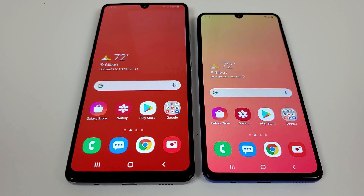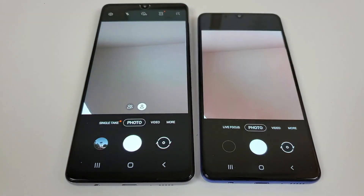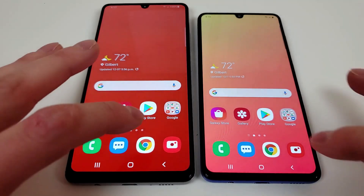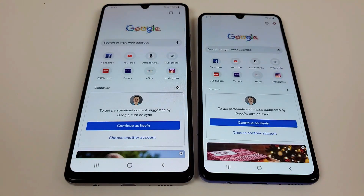Let's now do a speed test comparison between these two phones, starting with the camera apps. The A42 5G was the faster phone of the two at pulling up the camera app. Moving to Google Chrome, the A42 5G was again the first phone to get there.